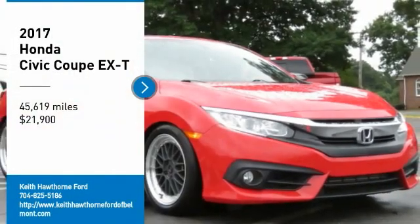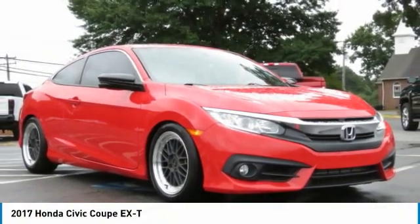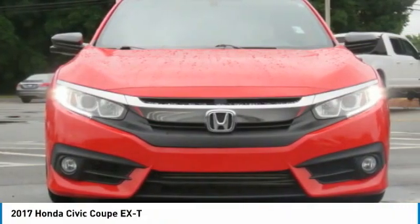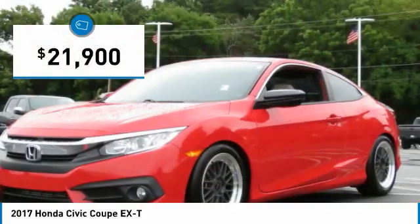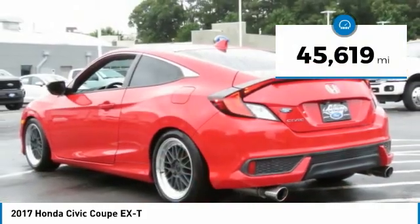Take a ride in the 2017 Honda Civic. Practical, with awesome gas mileage and incredibly reliable, it is priced below $25,000. This vehicle has less than 50,000 miles.